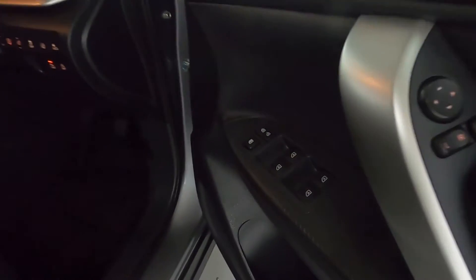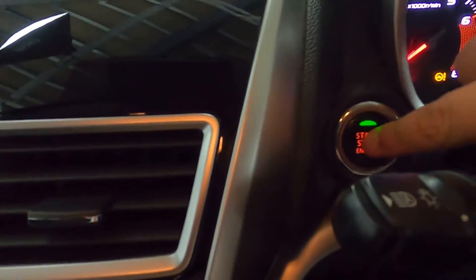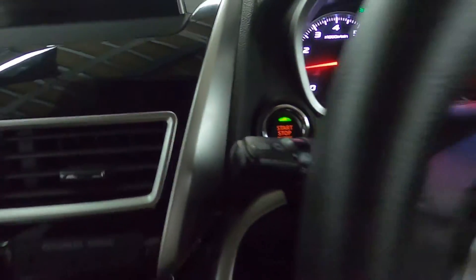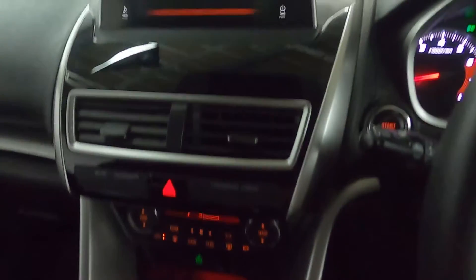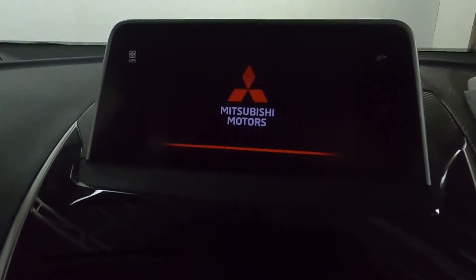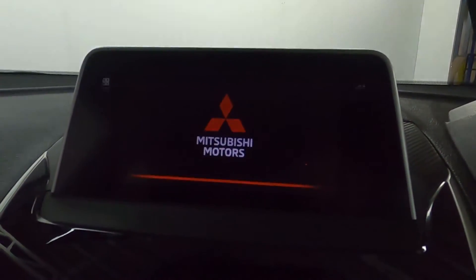Up front you've got your window controls, and lane keep assist buttons and controls down here. There's a push-to-start system and steering wheel controls. In the centre we have a screen which features Bluetooth, radio, USB, Apple CarPlay and Android Auto.